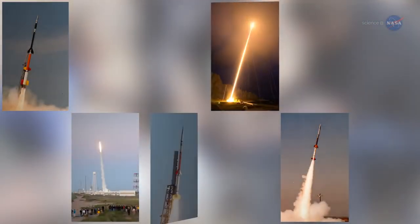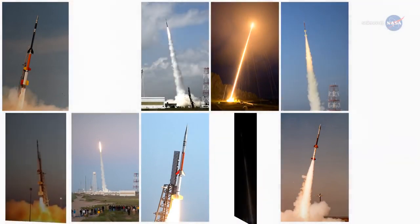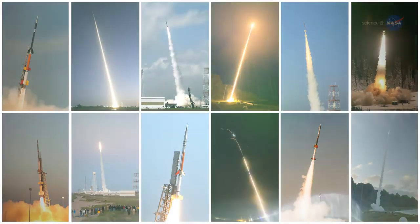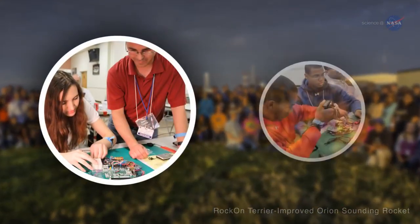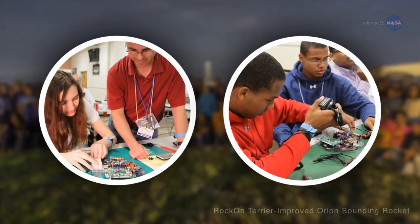Sounding rockets afford a certain amount of flexibility. Because they can be launched from temporary sites all over the world, sounding rockets can be used for remote field studies. They can also be used to develop and test new scientific instrumentation for use in more costly, longer-duration orbital missions. And because of their low cost and short lead time, sounding rocket missions are perfect for use by university graduate students, particularly to gather data for PhD dissertations.